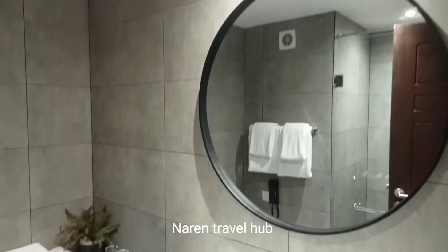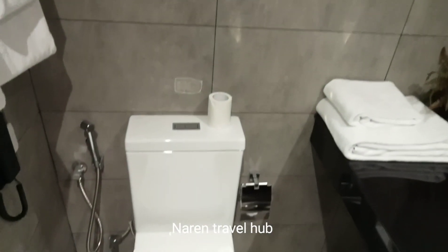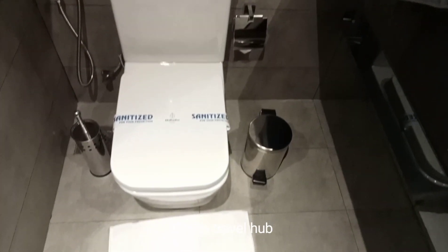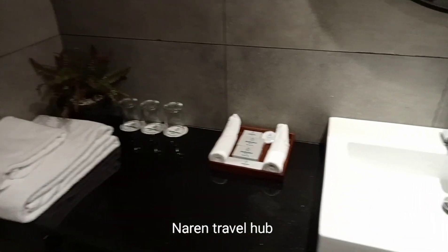When you are entering this room on your left side, they have an attached toilet and washroom. This washroom has a very environmentally friendly and relaxing design, along with a sanitized toilet seat which includes toilet paper.